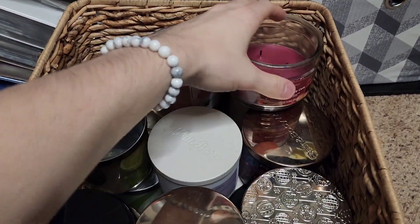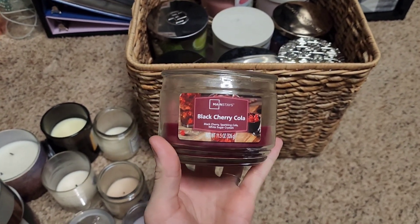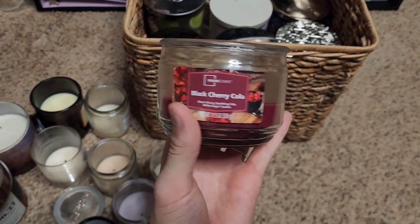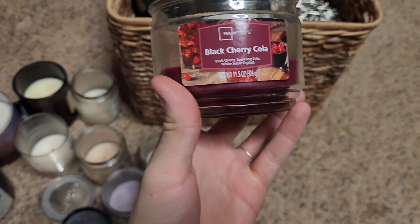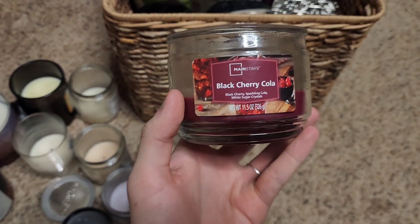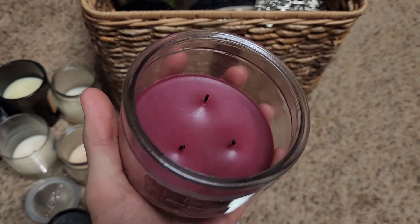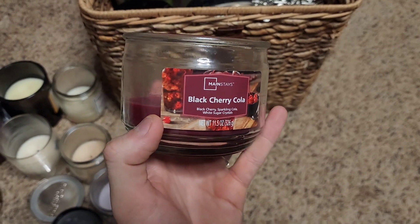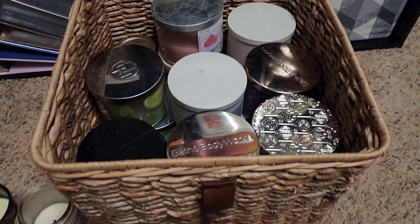We have this Black Cherry Cola from Mainstays. I noticed they're doing a little repackage of Mainstays summer candles coming out soon at Walmart, so I'll get my hands on that. By far I enjoyed this one — it smells exactly how the name implies. It was a delight burning in our bedroom, and I had it going on the candle warmer for a few days, so I could experience the black cherry cola layering while burning.